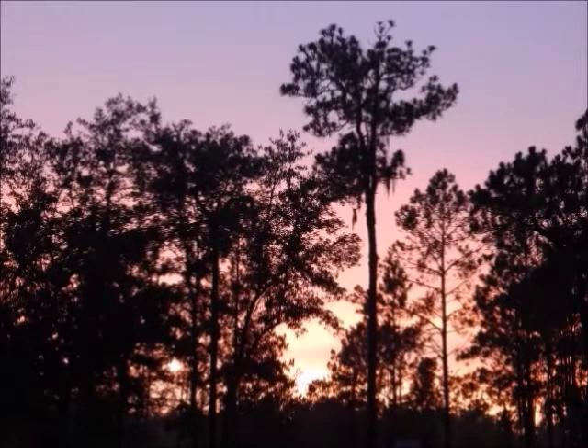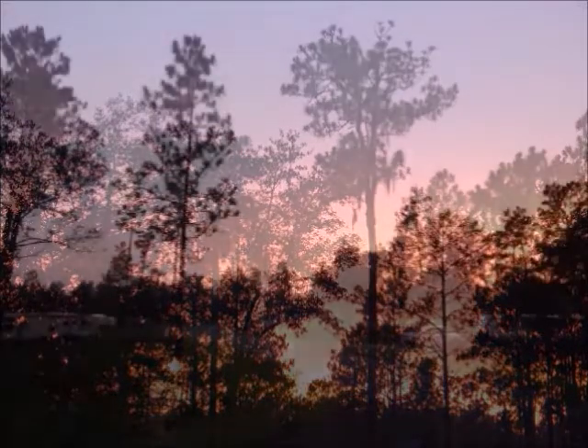One nice thing about this park — having very little trees — you were able to see some really great sunsets.